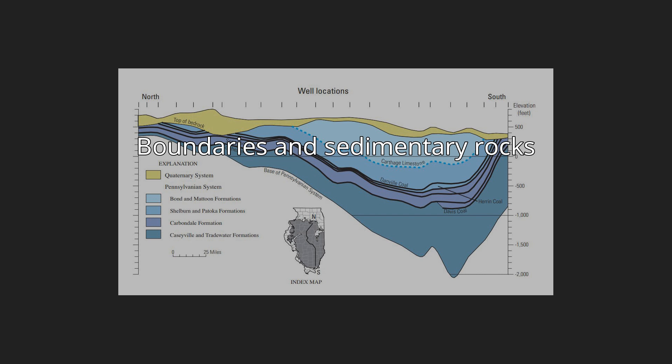The major structural features within the basin include the LaSalle Anticlinal Belt, the Ducoin Monocline, the Cottage Grove Fault System, and the Fairfield Basin.